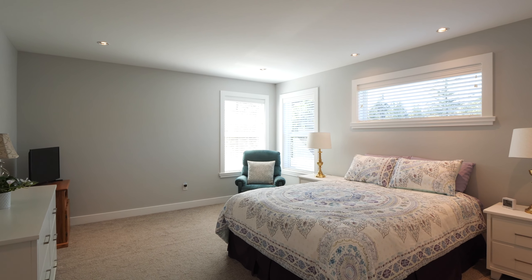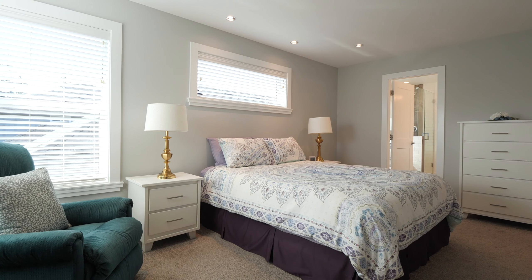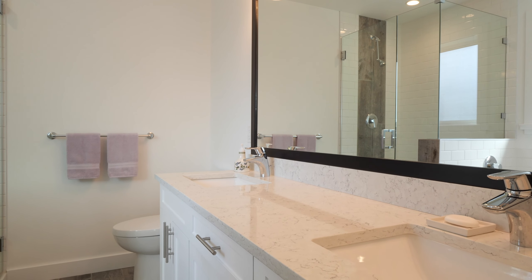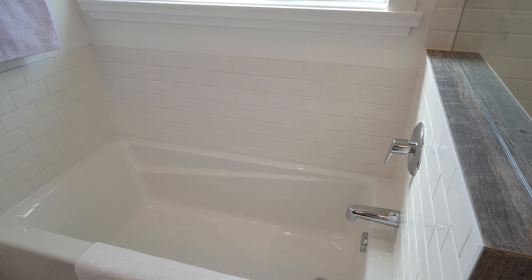Imagine your large primary bedroom with walk-in closet. The ensuite is absolutely exquisite, featuring white shaker cabinets, quartz countertops with double sinks, heated porcelain tile floors, and so much more.